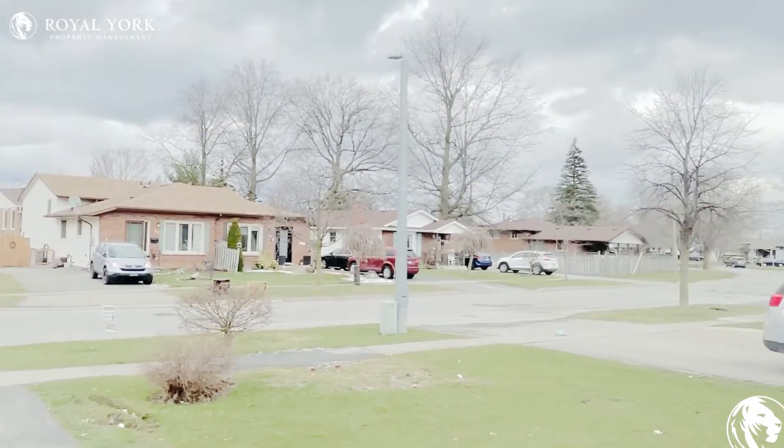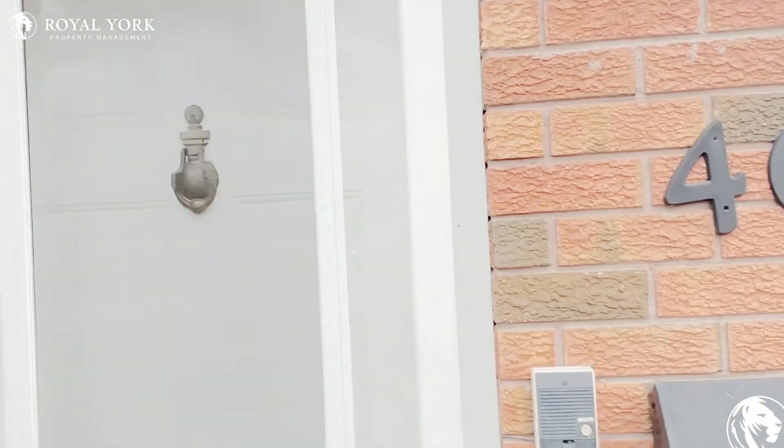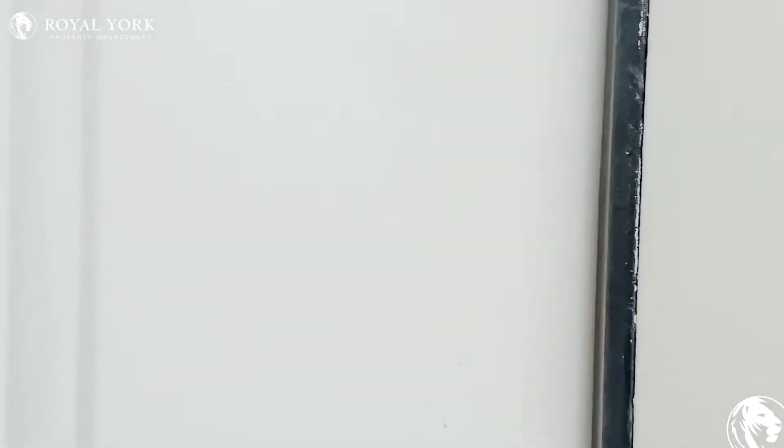Hi everyone, welcome to another Royal York property. This is at 46 Terrace Avenue in Welland. It's a three-bedroom, one-bathroom unit for rent.